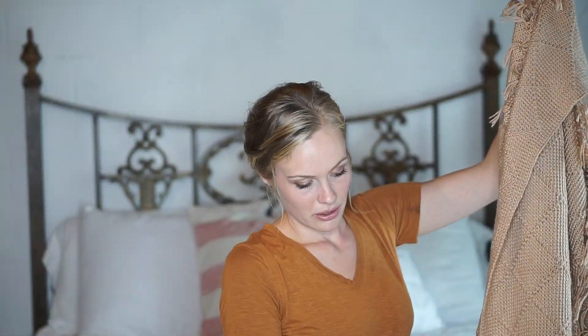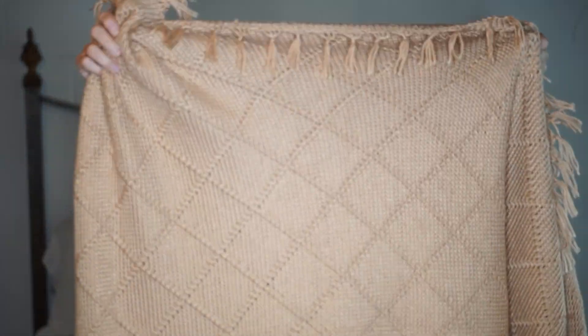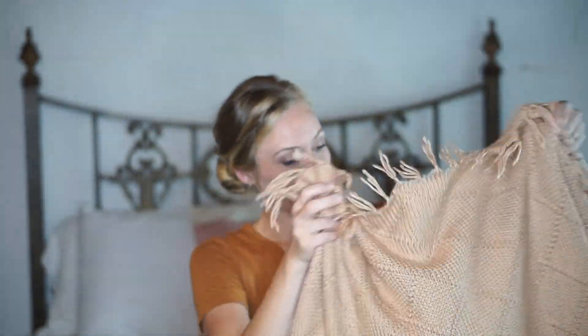Finally, the last item is this knit throw with fringes on the end and a gorgeous knit pattern throughout. It's an oblong shape, so I'm guessing maybe it's meant for the end of a bed. Also really comfy.